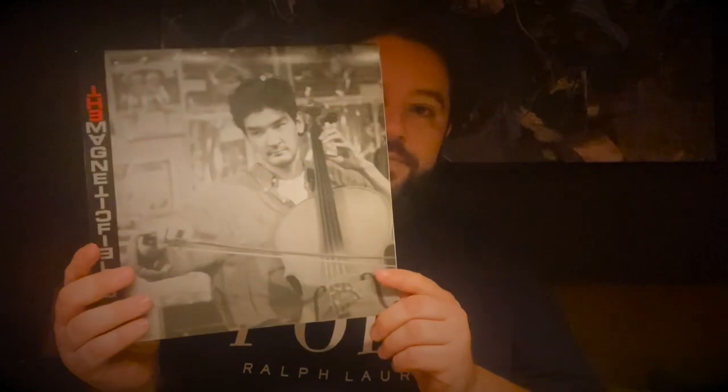On each vinyl sleeve there is a different member of The Magnetic Fields — we have the singer right here, then another one, and another one. The other member is on the booklet. I don't know why they put this one in color and all the others in gray black and white. Then we have the vinyl records themselves — let's start with the first one.